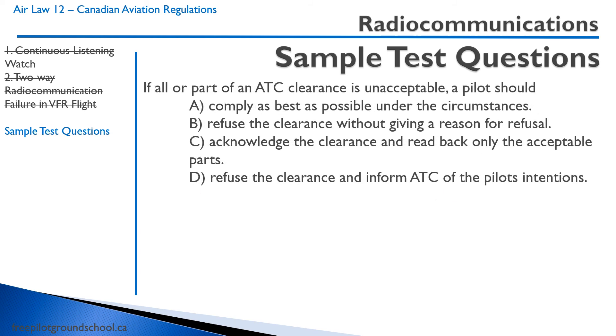More ATC clearance questions — clearances and instructions are clearly a very important topic on the license exam. If all or part of an ATC clearance is unacceptable, the pilot should: A — comply as best under the circumstances; B — refuse the clearance without giving a reason, which is probably not a good idea; C — acknowledge and read back only the acceptable parts, which would just be confusing; D — refuse the clearance and inform ATC of the pilot's intentions. The correct answer is D.